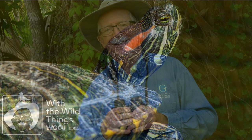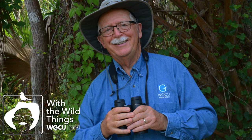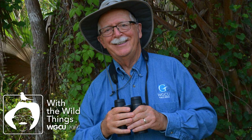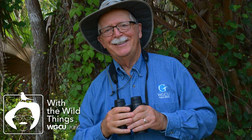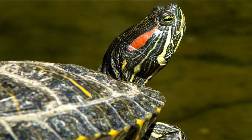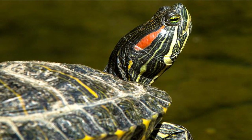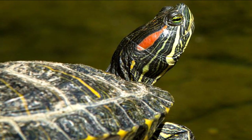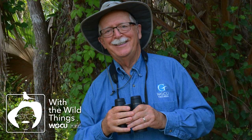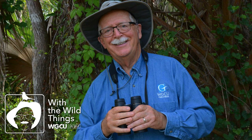Females can grow to nearly a foot in length. Males are much smaller. The bigger size of females allows them to produce up to 20 eggs, which they lay in holes they dig into the ground, often far from water. Red-eared sliders are raised commercially for the pet trade and, as a result, have been introduced around the world. They can now be found in the wild from Thailand to California to South Florida.